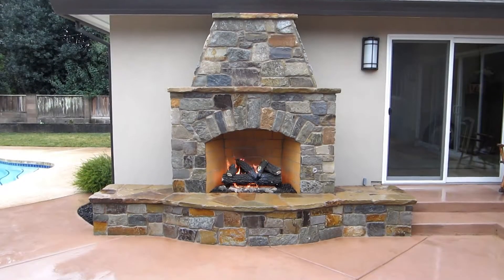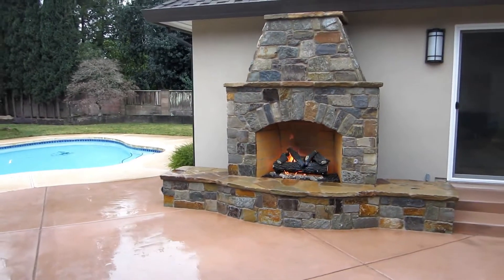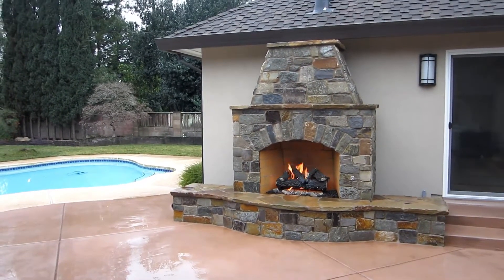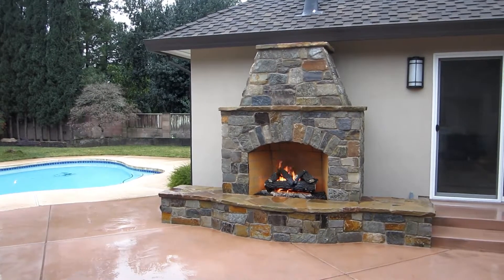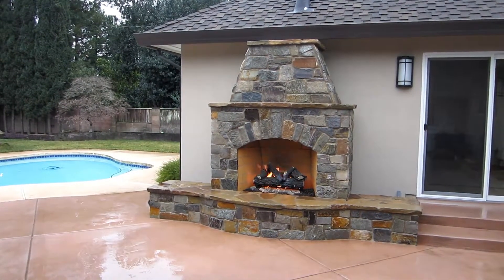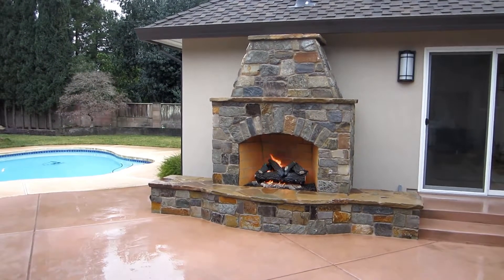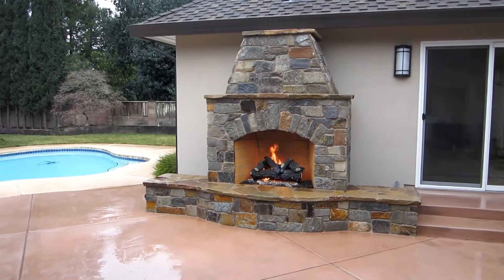We tore out a water feature here and replaced it with this beautiful fireplace poolside. It is a front vent, 30 inch gas logs. So that eliminates our need to run the fireplace up past the eve and saves a lot on cost — gets you a beautiful fireplace.